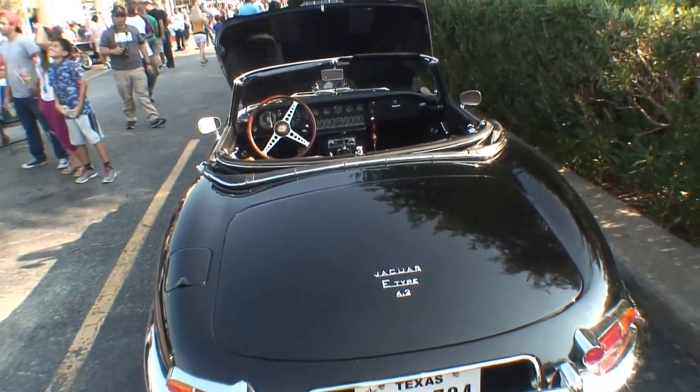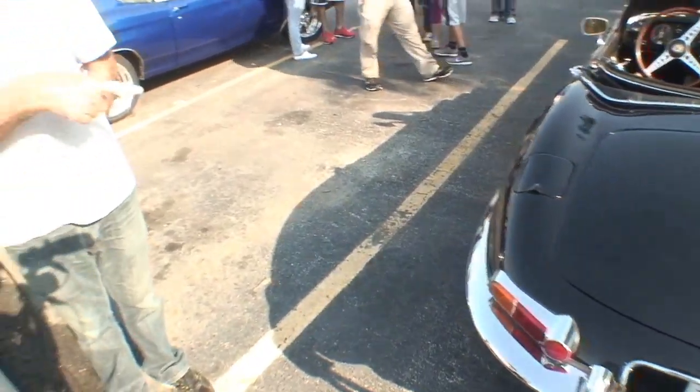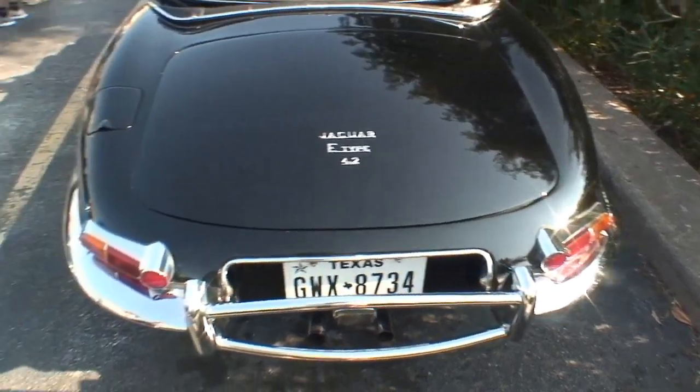What you call the Series 1 and a half. You had the first Series 1 where the lights were above the bumpers. On the Series 2, the lights were below. This has got the Series 1 body style with the open headlights. And then they changed the switches from toggle to rocker switches for Series 2. So this still has a Series 1 body but the Series 2 interior — that's why they called it the Series 1 and a half. Series 2, they put the lights underneath.